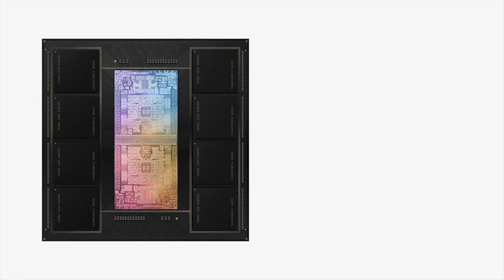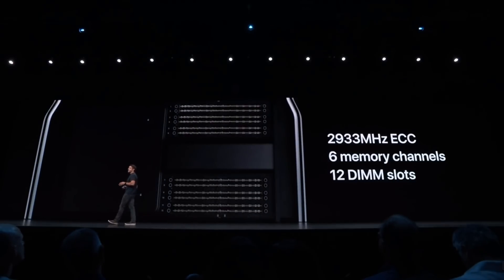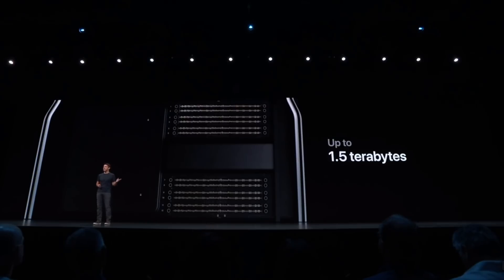Then there's RAM. The total amount of RAM you can put in this Mac Pro is 192 gigabytes, compared to the 2019 model where you could upgrade the RAM yourself up to 1.5 terabytes. I know Apple Silicon runs differently to x86 Intel chipsets in how it utilizes RAM, but going from 1.5 terabytes to 192 gigabytes is a big change. So really, three thousand dollars just for those PCIe slots and everything else I mentioned is just not worth it.